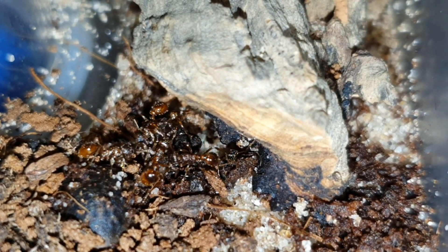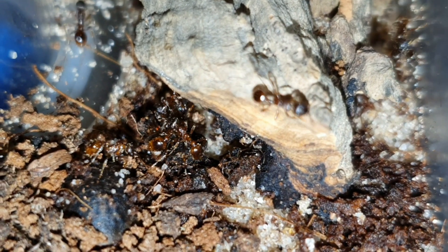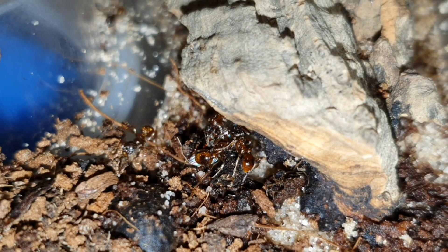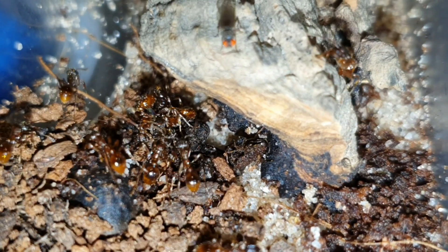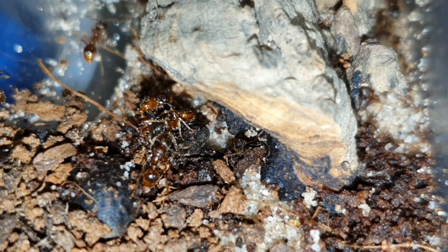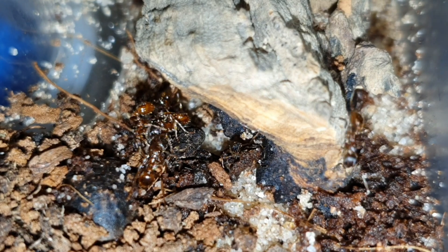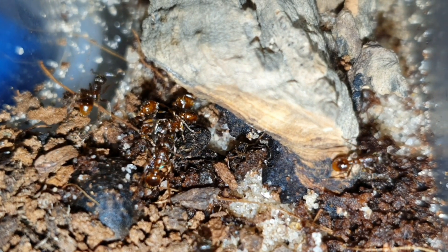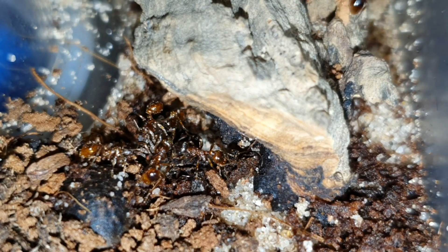As tempting as it may be for the inexperienced keeper, do not skip hibernation for this species. It's incredibly important that they get this break. They hibernate from late September to early April. To achieve this, slowly lower their temperatures to around 10 degrees Celsius and keep them there until you're ready to bring them out of hibernation. Then slowly, over days, increase their temperatures to 19 degrees Celsius. Please check the conversion charts for the Fahrenheit temperatures. Due to the speed at which this species can grow, it's advisable to have nests ready, sized up for them to be moved into, so you don't have to panic last minute when they suddenly have an explosion in population.